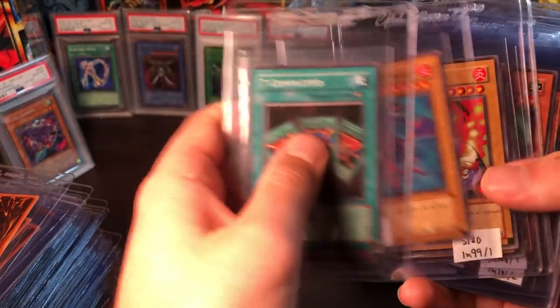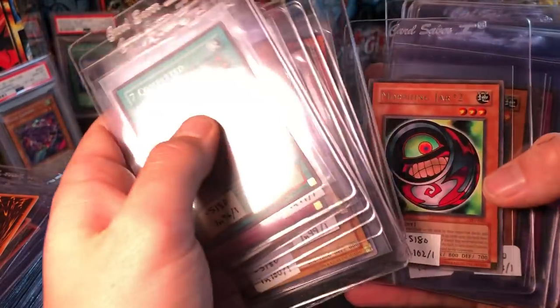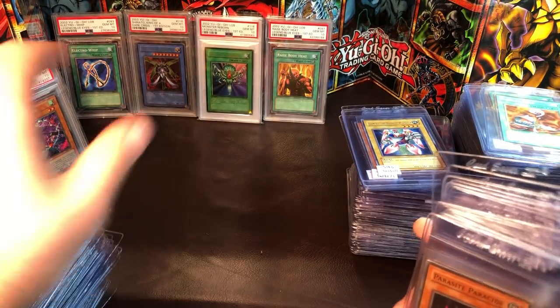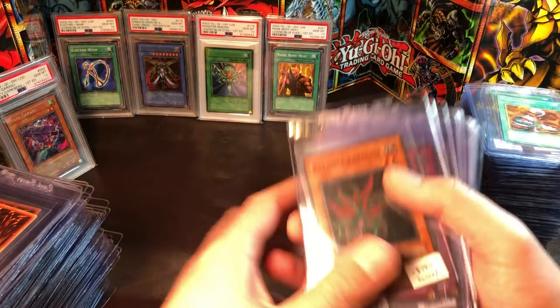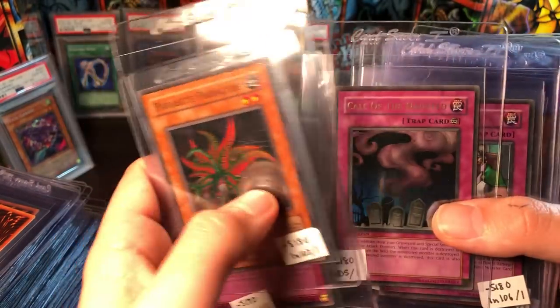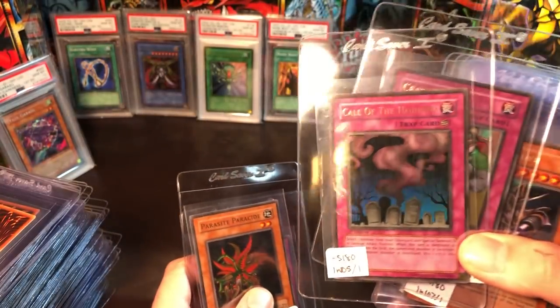Then I'm sending a few Pharaoh's Servant cards — commons: Harpy's Brother times two, Sword Hunter times two, and a Morphing Jar #2. Then the Pharaoh's Servant holos: Parasite Paracide, Mirror Wall, Call of the Haunted, and Ceasefire — I'd really like these two to get tens as I don't own tens in those two yet.